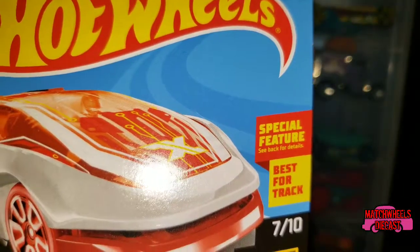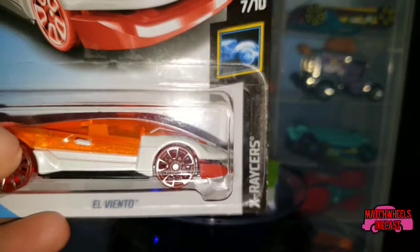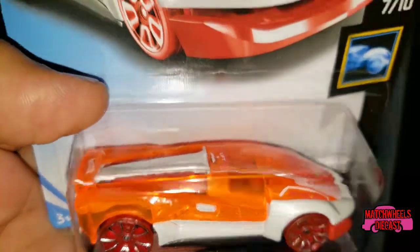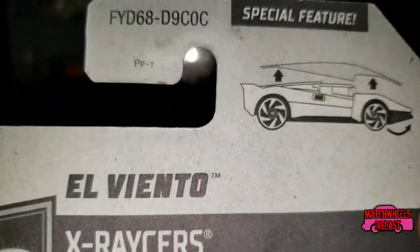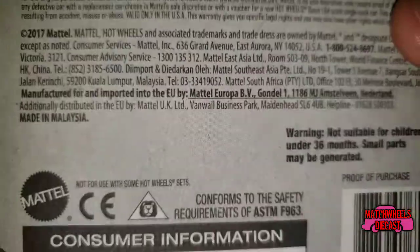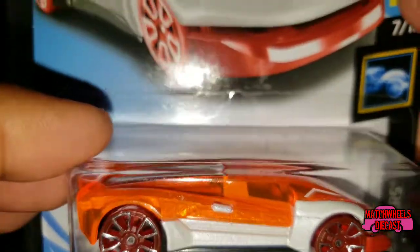First up we have a car with a special feature — it's best for the track. Car number seven out of ten of the X Racer series. This Elviento is a model that's been around for a couple of years. This one is from what I want to say is the C case, but I do believe this is a release for 2018.